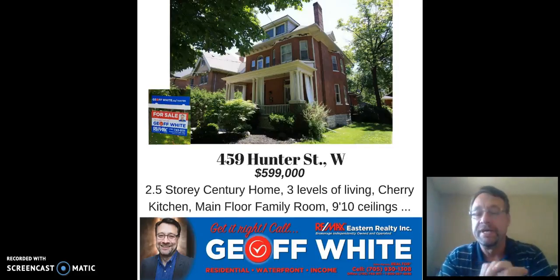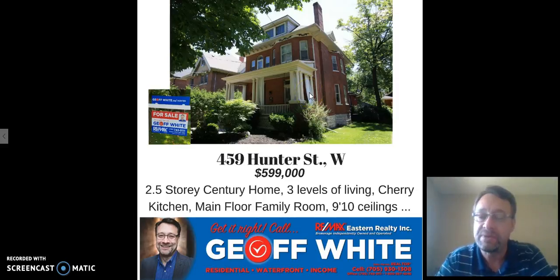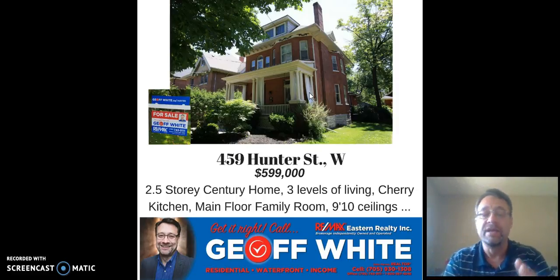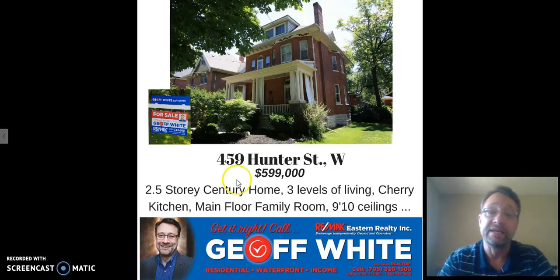Hi, it's Jeff White. I'd like to introduce you to 459 Hunter Street West here in Peterborough, listed for $599,000. It's a two and a half story home, three levels of living. The attic space has been completely converted and has two great size bedrooms, a three piece bath, cherry kitchen, main floor family room, nine foot ten ceilings, and it is in an enclave of century homes that we call the Old West End — a highly sought after area.